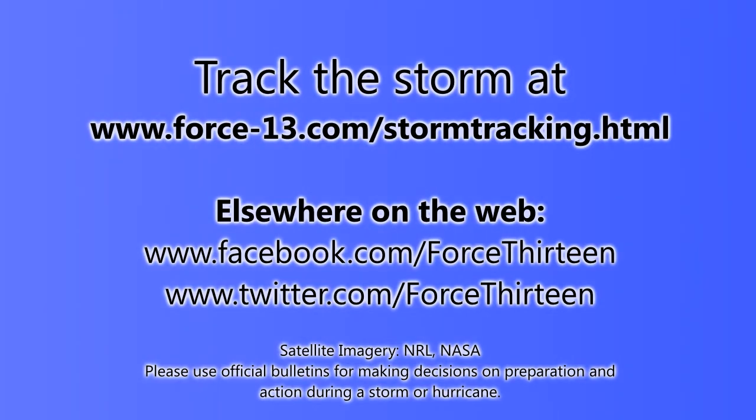You can track this storm at the website force13.com/stormtracking.html, which is the main page for storm tracking information. There you'll find an overview map showing all storms including Invest and post-tropical systems, with tables showing their intensities and any warnings currently in effect. In between videos — especially with Gabrielle and warnings near Bermuda and possibly Canada — the website will have the most up-to-date information.